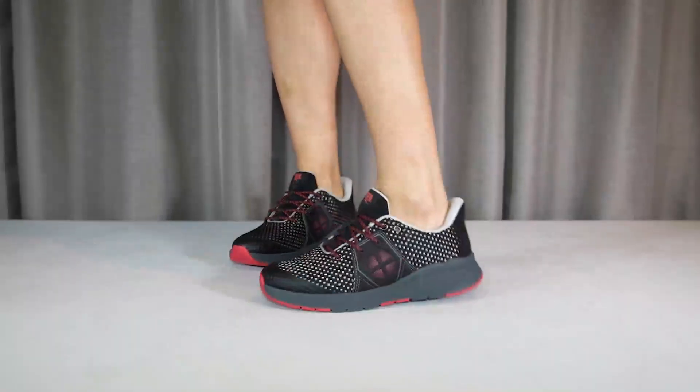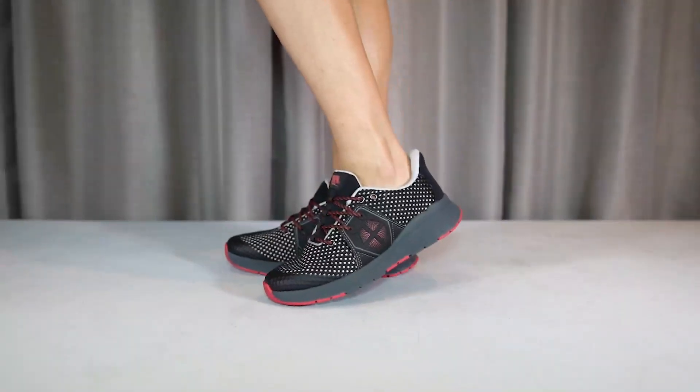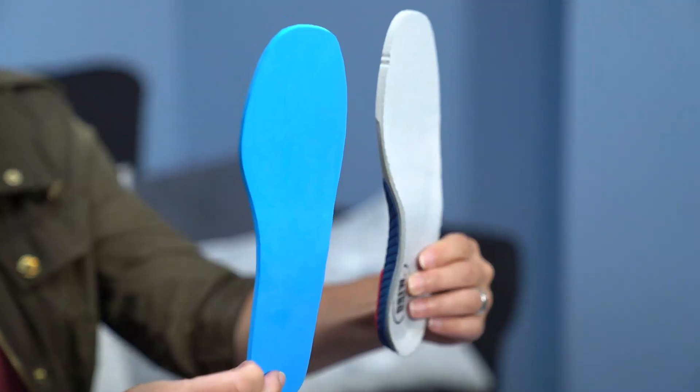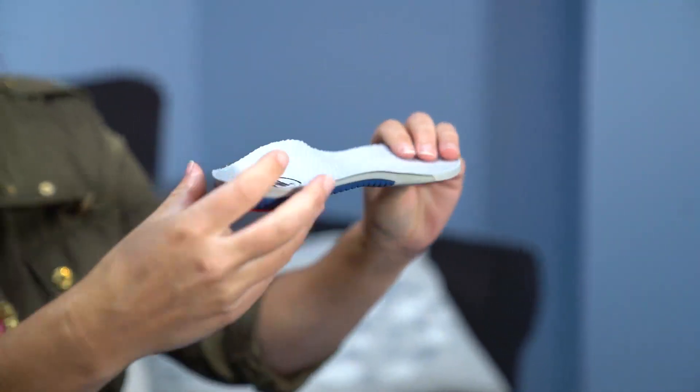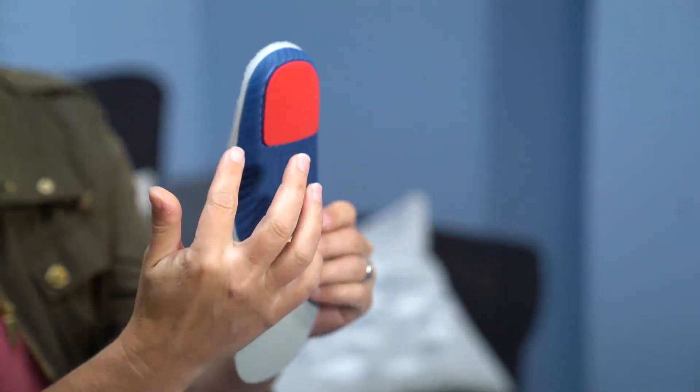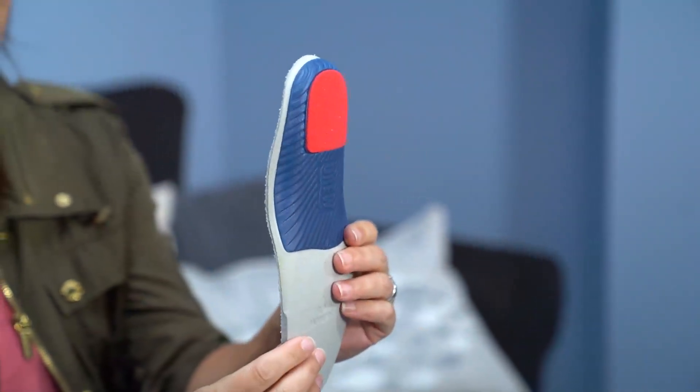This style accommodates prescribed orthotics with Drew's Plus Fitting System, which boasts two removable insoles to achieve the perfect fit. Drew's signature WalkRite insole is a tri-density, cushioned EVA footbed featuring a contoured arch and a stabilizing heel cradle.